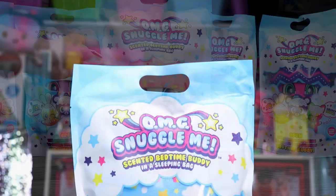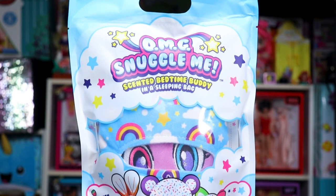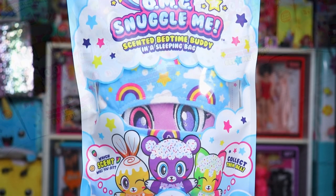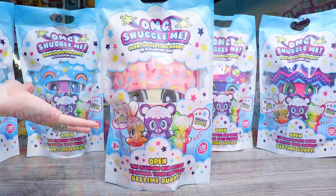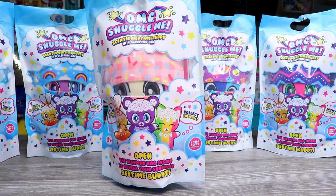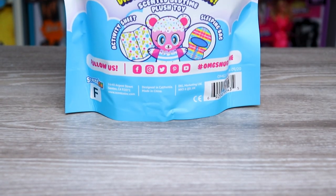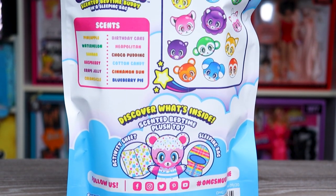For packaging, these plushies come in a blue bag with a cloud on the front covered in colorful stars. At the top it says OMG Snuggle Me. These are gonna be scented bedtime buddies that come in little sleeping bags we unwrap to reveal our character, which is a really cute concept. They have a two-year scent guarantee. On the back we can see everything that's gonna come inside, as well as 12 different characters and scents listed.